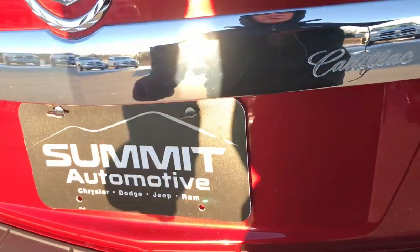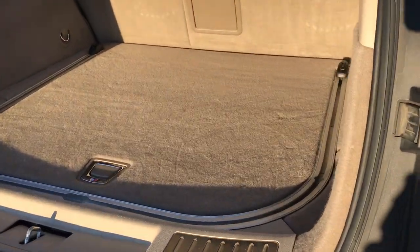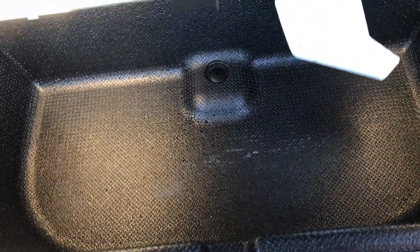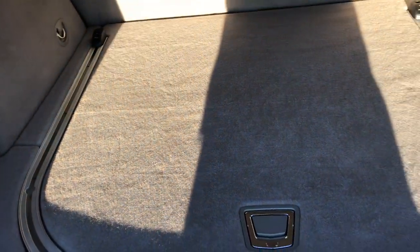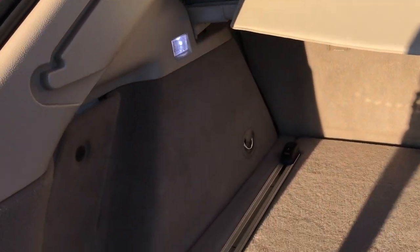This is a power gate, so you press the button and it does come up. The back storage area is very, very clean. There are little tie-down things so that you can keep your stuff organized better, and there's also a little storage container underneath. You do get the sunshade as well, which is a really nice feature if you want to keep all your stuff out of sight, or just to keep the sun off any groceries that you might have.